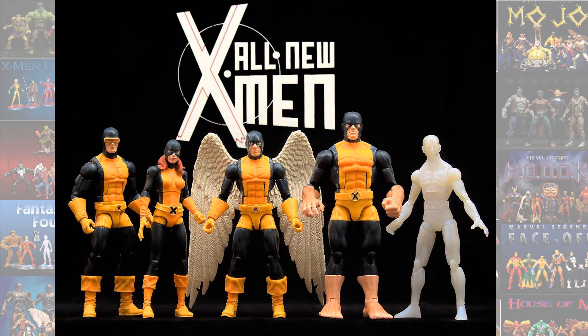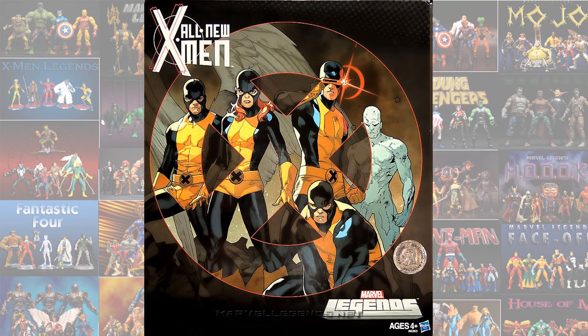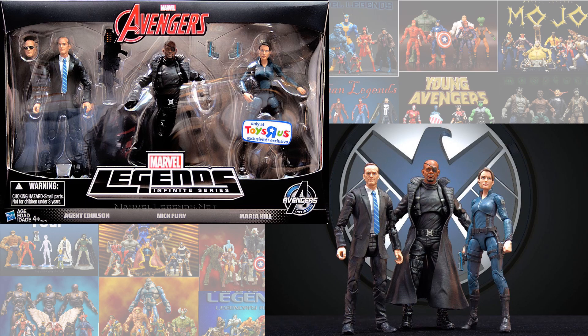We have the all new X-Men box set, and a couple more box sets here. We have Agents of Shield with Coulson, Hill, and Fury.